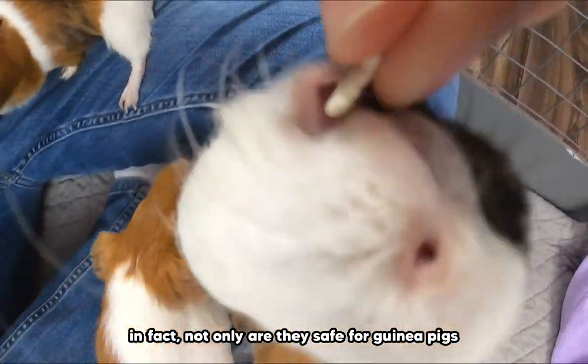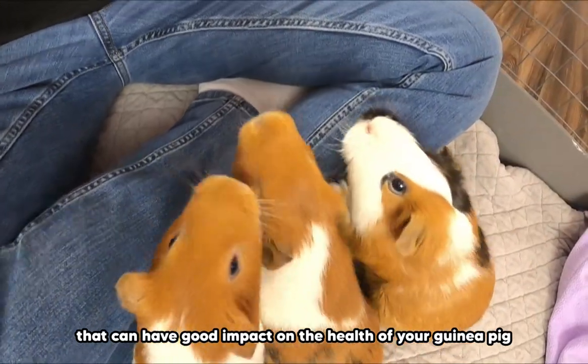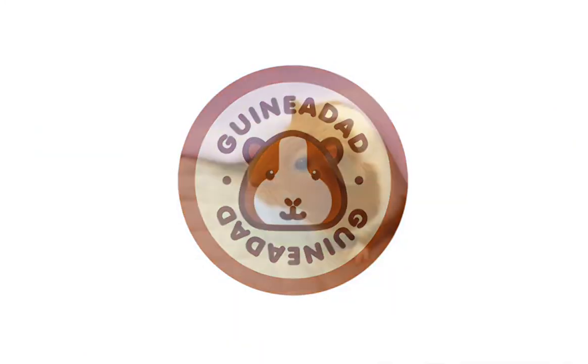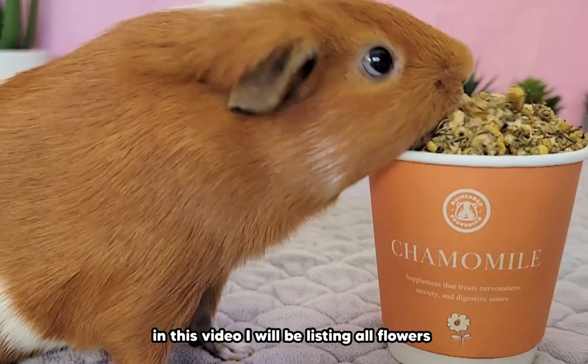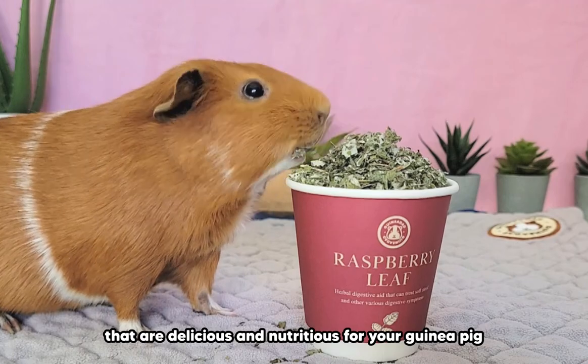Not only are they safe for guinea pigs, but many of them contain minerals and nutrients that can have a good impact on the health of your guinea pigs. In this video, I'll be listing all the flowers that are delicious and nutritious for your guinea pig.